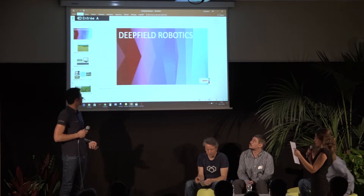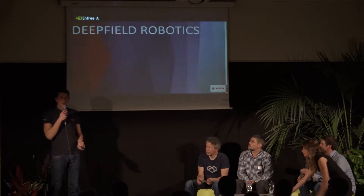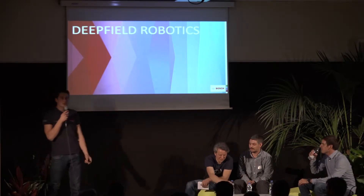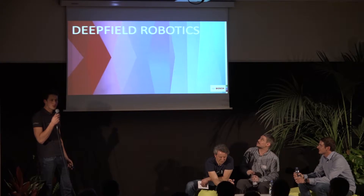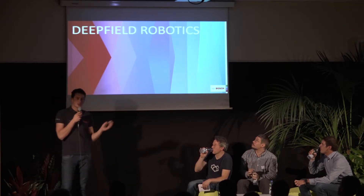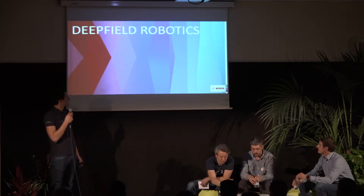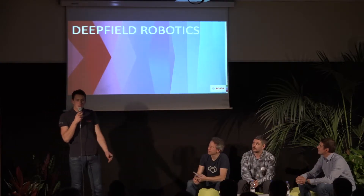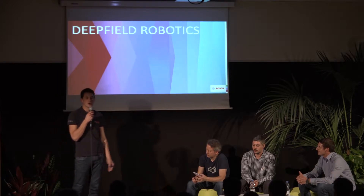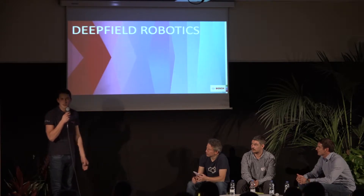Now we're going to give the floor to Maurice Golke, an engineer at Bosch Deepfield Robotics. He's speaking English tonight because it's the International Robotics Forum. You certainly know Bosch, which is already very active in robotics — talking about the human-machine interface, smart mobility, or the autonomous lawnmower. Deepfield Robotics is a Bosch startup, like a speedboat for Bosch, trying to go faster and develop new markets. The field they've decided to focus on is robotics for agriculture.